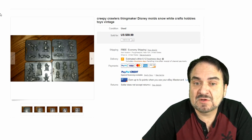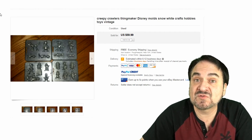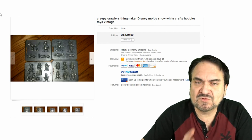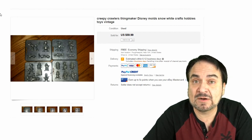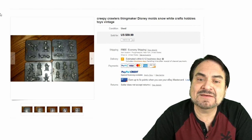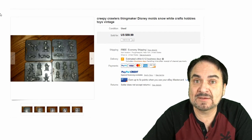Here are some Disney trays from the original run back in the 60s. These are fairly scarce — just these four trays went for $60, which is pretty good at $15 a tray. Some of these trays are extremely rare; there are some that only show up once or twice a year and can sell for hundreds of dollars for just one tray.